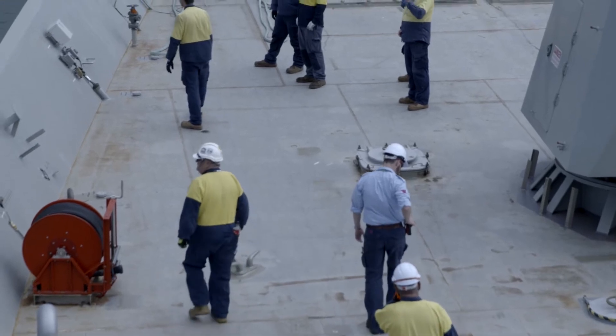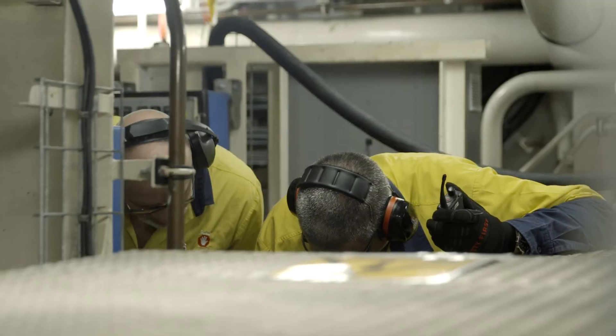The guys that work with me and for me are a great bunch of people — they all share the same passion.